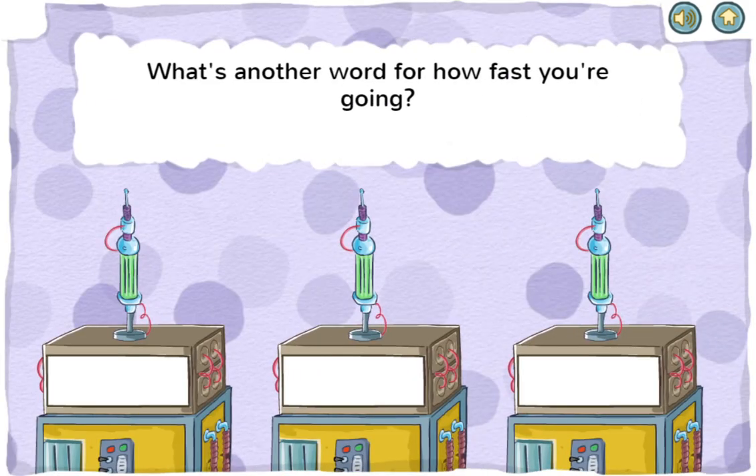What's another word for how fast you're going? Speed, height, or weight. That's right! Speed means how fast or slow something is moving.